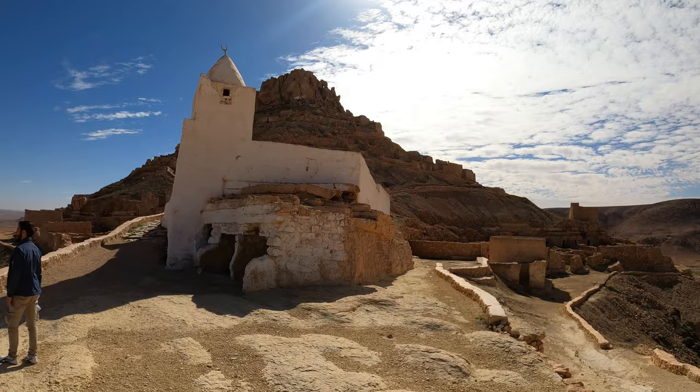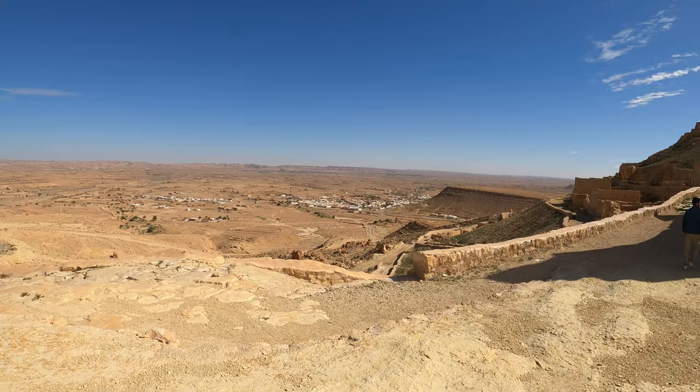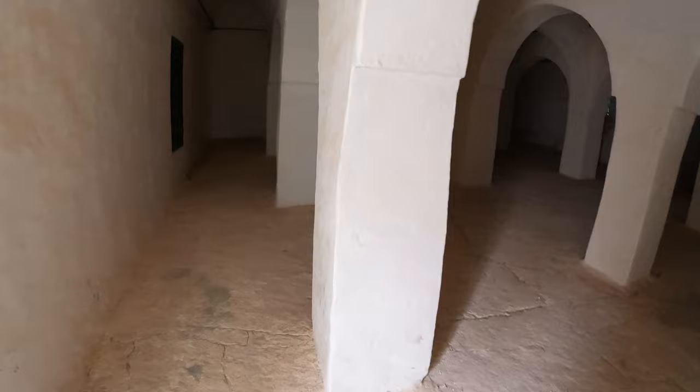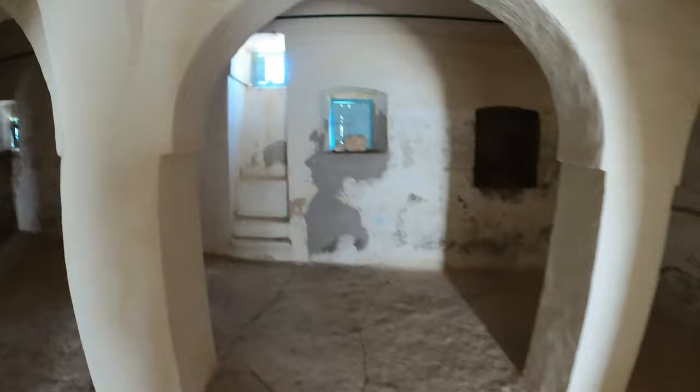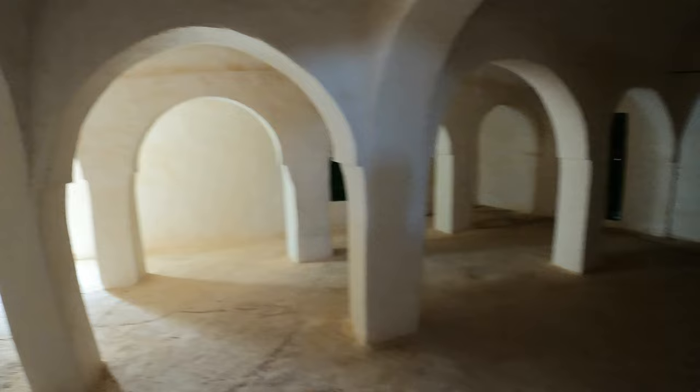Welcome to Tunisia. Let's go and check out the mosque — apparently it's all open. Oh wow, this has definitely been recently painted and is in pretty good condition. Imagine carrying everything up here to build this. That's dedication.